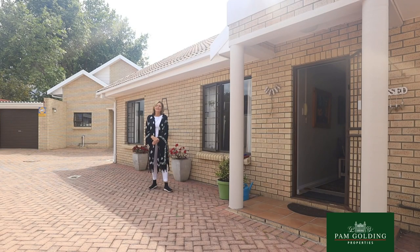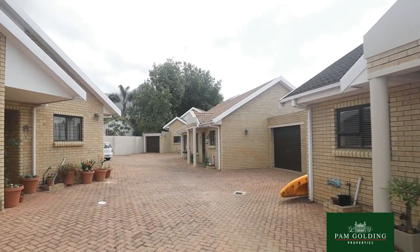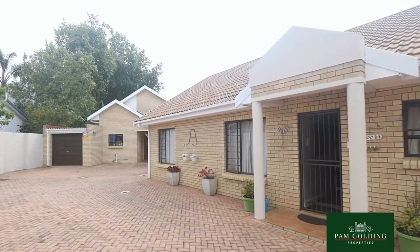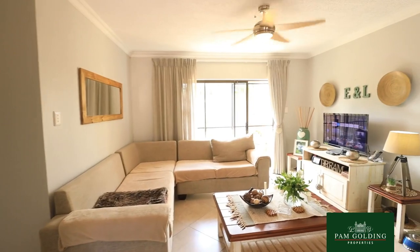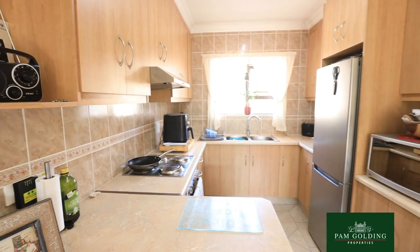I'm Tuli Barnard from Pam Golding Properties in George. We're presenting two lovely townhouses that are both sectional title in a small gated complex with only four units. It's just off Caledon Street in the very popular neighborhood Boerdorf.